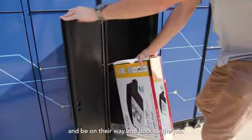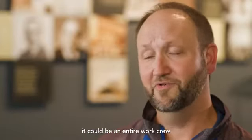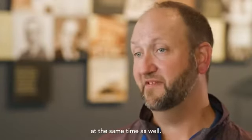Customers can just get their order and be on their way, back to the job. It's not just that one person — it could be an entire work crew out there waiting for them at the same time.